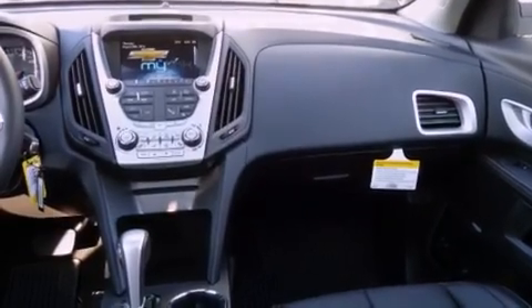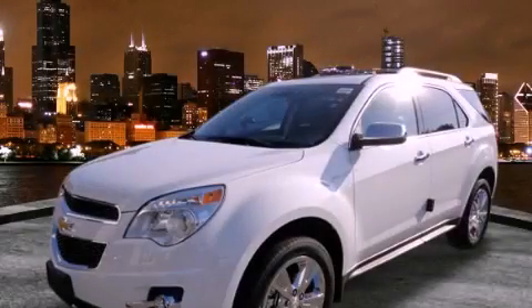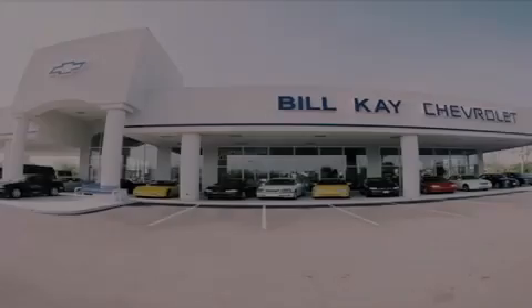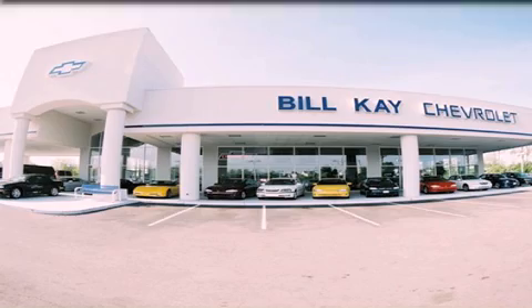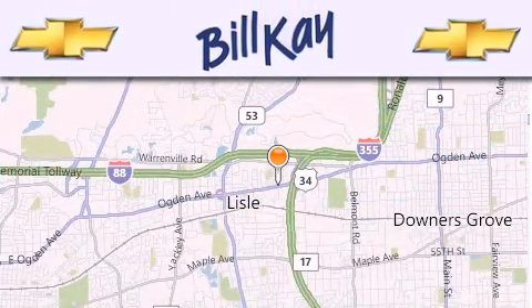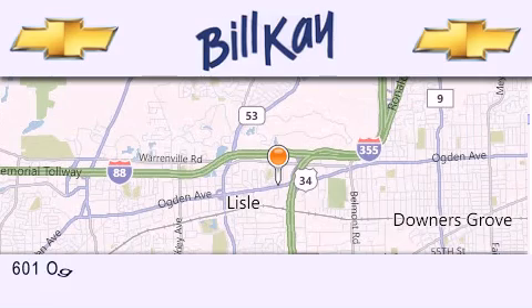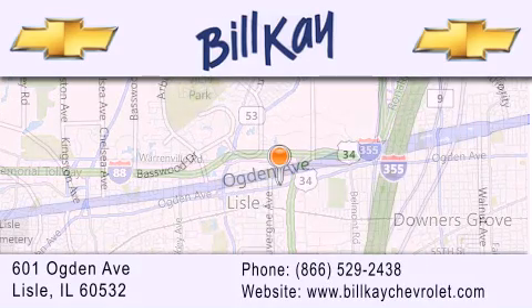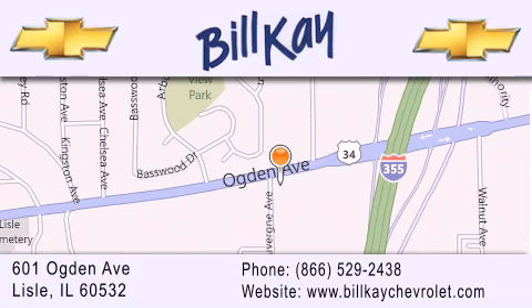This vehicle won't last long at this price. Call and arrange a test drive now. Thank you for considering Bill K. Chevrolet in Lyle for your next new or pre-owned vehicle. We are conveniently located at 601 Ogden Avenue in Lyle. Our goal is to help you find the perfect car at the best price possible. Thank you for the opportunity to serve you.